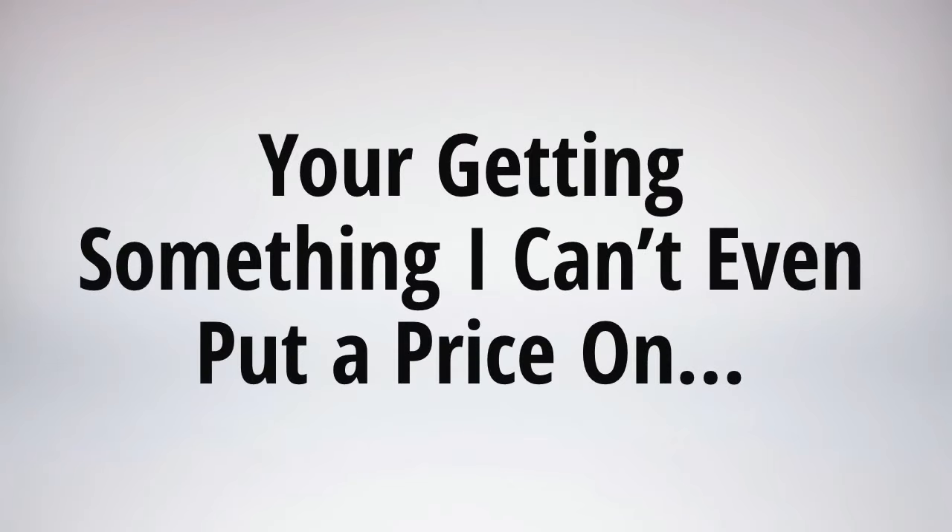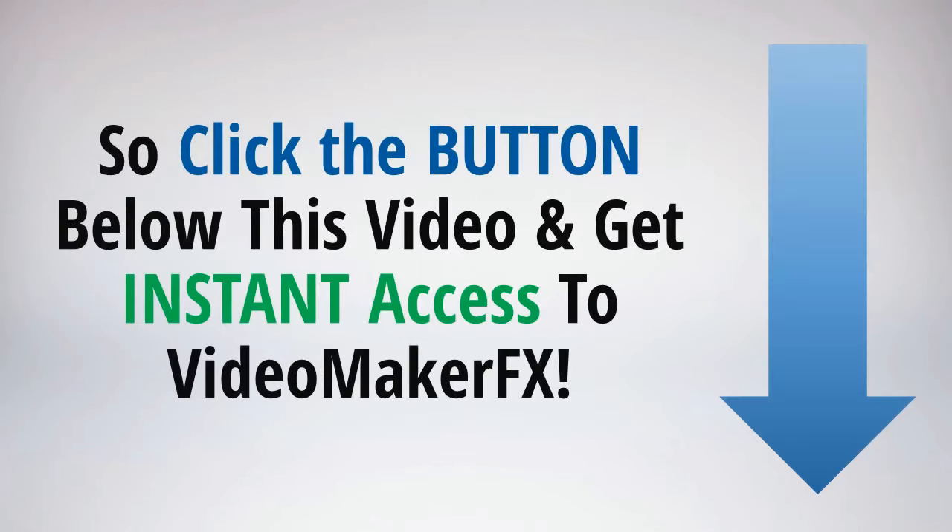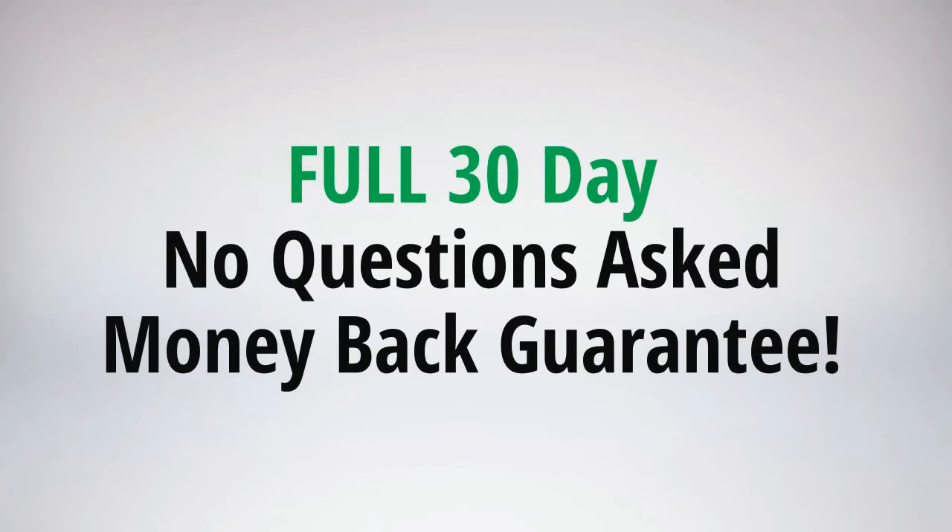You're getting something I can't even put a price on: full unrestricted developer rights to all of your videos. Sell and profit from your creative videos however you want — sell them to businesses or anyone else easily for hundreds of dollars. That's how valuable a video made in Video Maker FX is. This is a software you can use to start making money today. So click the button below this video right now and get instant access to Video Maker FX, and never worry about making a video again. We offer a full 30-day no-questions-asked money-back guarantee.